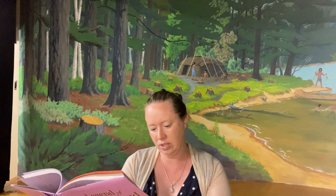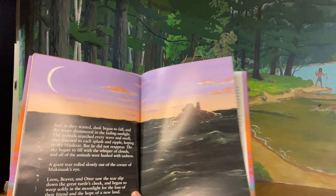And as they waited, dusk began to fall and the water shimmered in the fading sunlight. The animals searched every wave and swell. They listened to each splash and ripple, hoping to see Muskrat, but he did not reappear. The sky began to fill with the whisper of clouds and all the animals were hushed with sadness. A giant tear rolled slowly out of the corner of the turtle's eye. Loon, Beaver, and Otter saw the tear slip down the great turtle's cheek and began to weep softly in the moonlight for the loss of their friend and the hope of a new land.